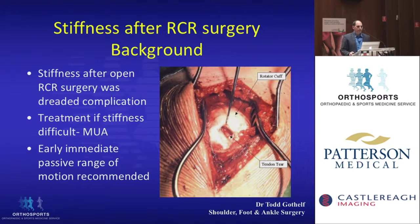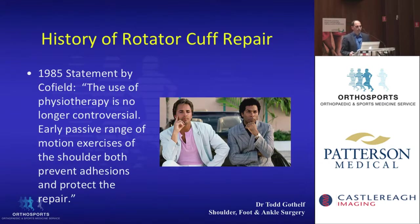In the past, when open surgery was done for rotator cuffs and there was no arthroscopy, stiffness was a dreaded complication. Because we couldn't do arthroscopy, the only solution was manipulation under anesthetic. They thought that early immediate passive range of motion was important to avoid stiffness. Back in the 1980s, one of the fathers of shoulder surgery stated: 'The use of physiotherapy is no longer controversial — early passive range of motion exercises both prevent adhesions and protect the repair.'